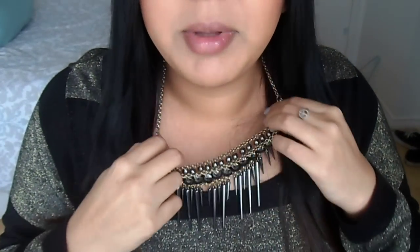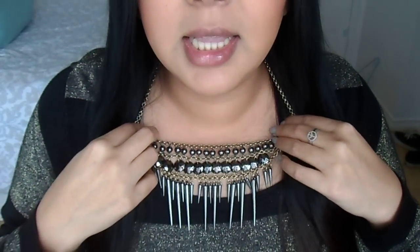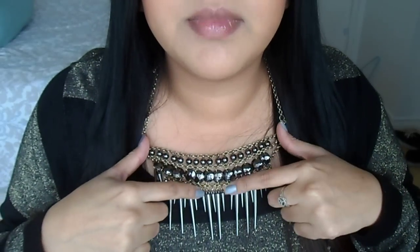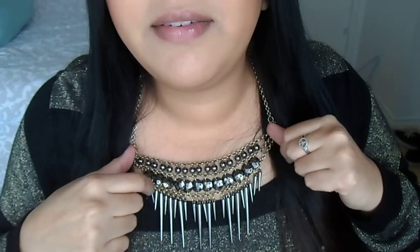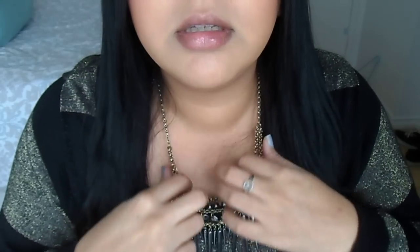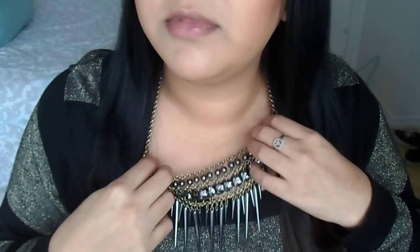That's pretty much it. I'm wearing my Forever 21 shirt that I got and I'm wearing it with the necklace — let me show you guys. The necklace, I don't know how to make it stay, and I did remove some of the little spikes just to even it out because it was missing some, so I took some out here and there just so it looks even.